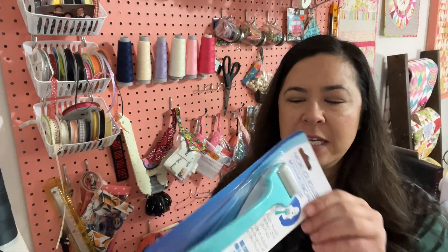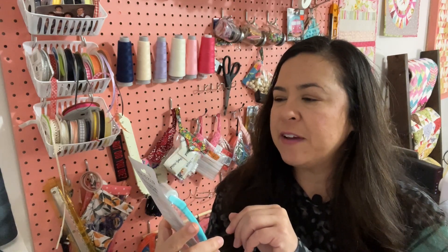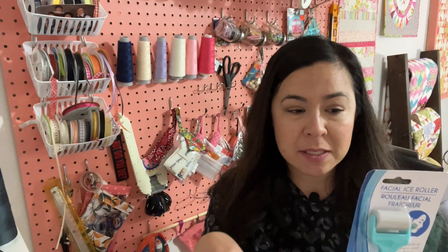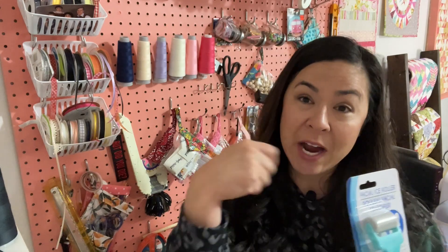I bought one of these — it's a facial ice roller. It helps to iron seams, and then also in between sewing I can iron my face. Okay, now let's see how this key fob is turning out.